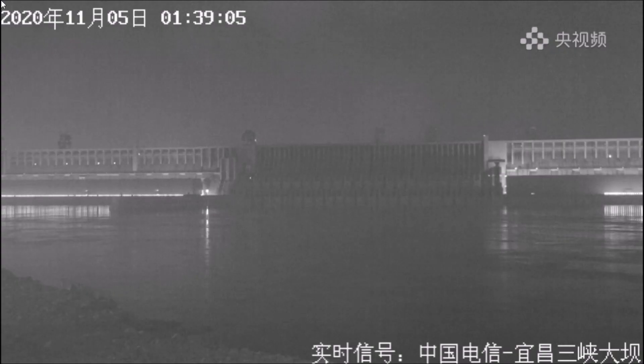Since we missed it yesterday, let's do it today. First, a quick look at the live stream at the dam — the spillway angle camera is still up and running today.